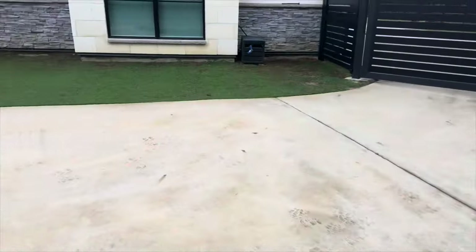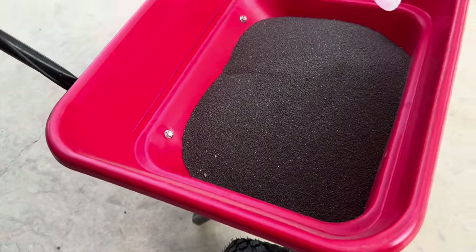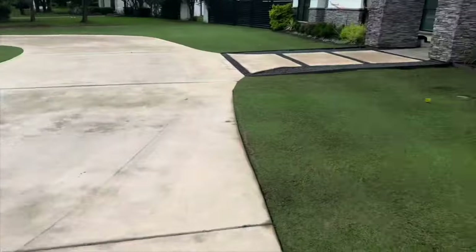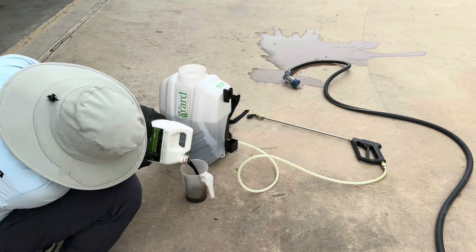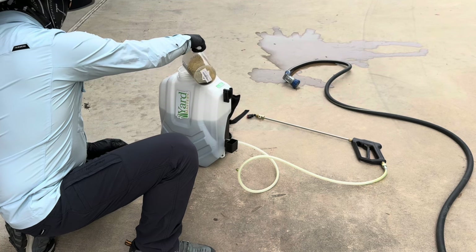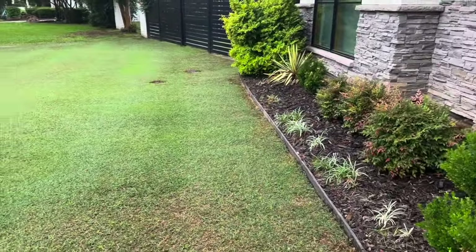For the month of April, I laid 12-0-24 at 4 pounds per 1,000 square feet. With that rate, that gives me a full pound of potassium for the month and a half pound of nitrogen. Then I laid six ounces of Turf Plex and six ounces of Nutrisolve — I did that two times last month. With the Turf Plex, six ounces gives me 0.1 pound of nitrogen, so my total all-in for the month was 0.7 pounds of nitrogen for April.